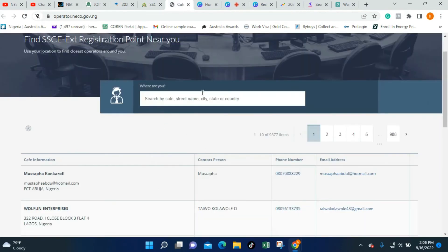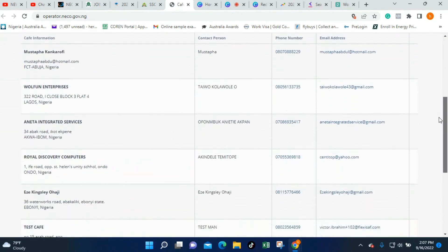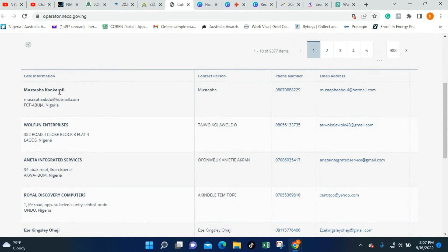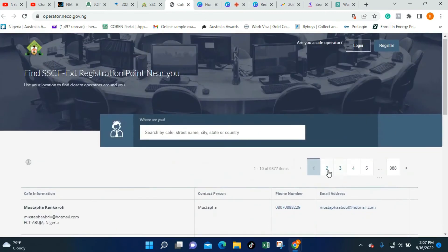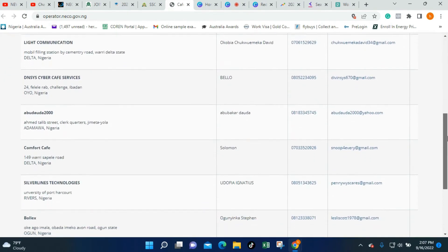Once you click the link, you'll be taken to a page where you'll find the various offline registration centers or points that are close to you. For example, Mustafa Kankarufi is the person in charge of the FCT area — if you are in FCT, you can reach out to him, send him an email, or go to the center. Another center is in Lagos. You check for the states and centers closer to you, and that way you can register smoothly for the examination.